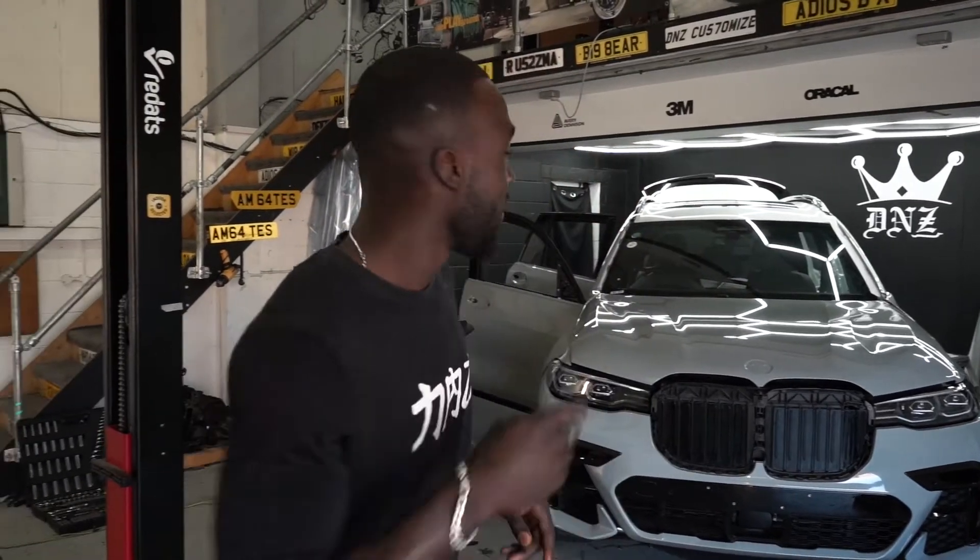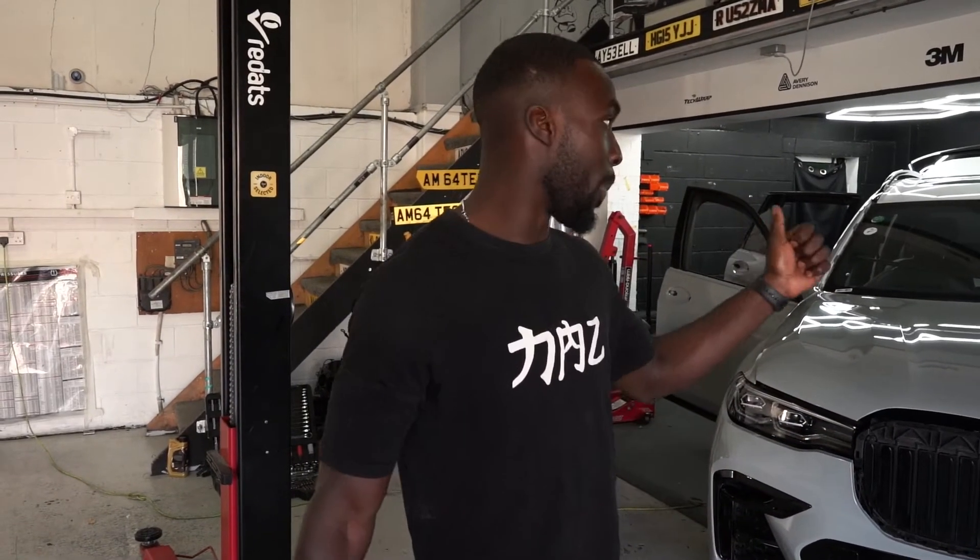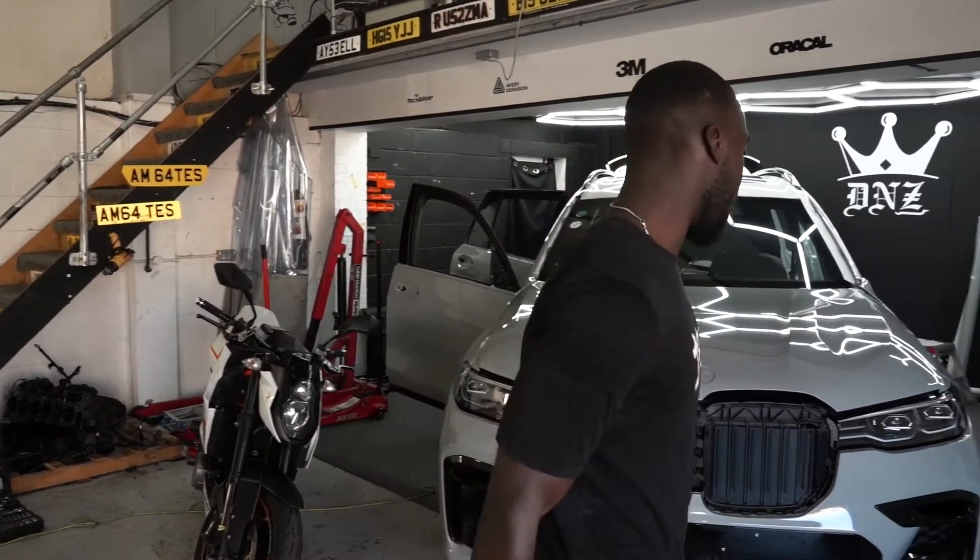We're back at D&Z. The X7 is nearly finished — Nardo Grey, it's for Car Hub London. We're getting through it nicely. We've only got a couple more panels left: I believe it's the back bumper, the roof, and the spoiler. Hopefully we'll get the tailgate done today. We're making nice progress on that. I really do like this colour.